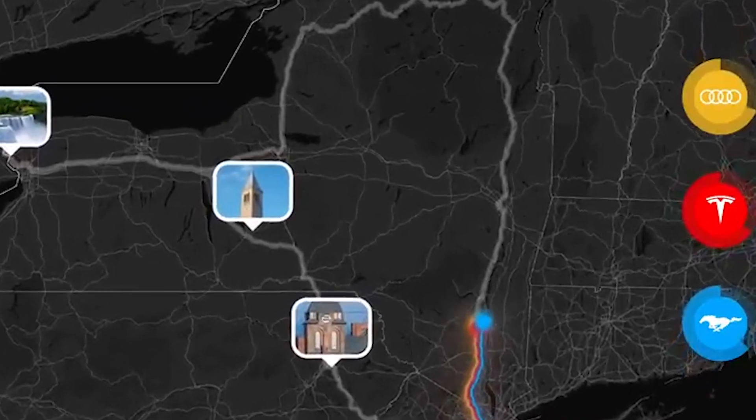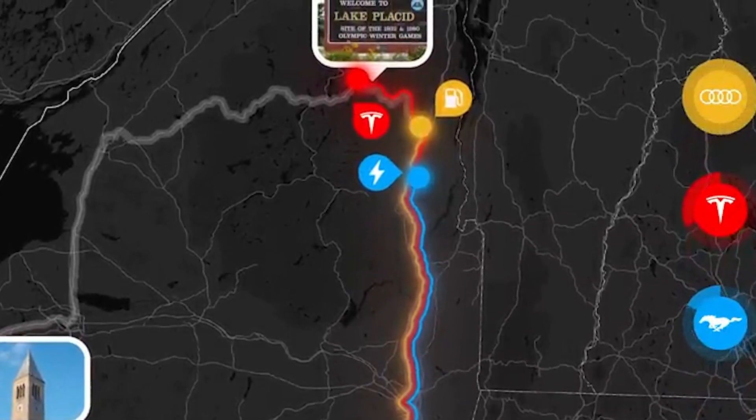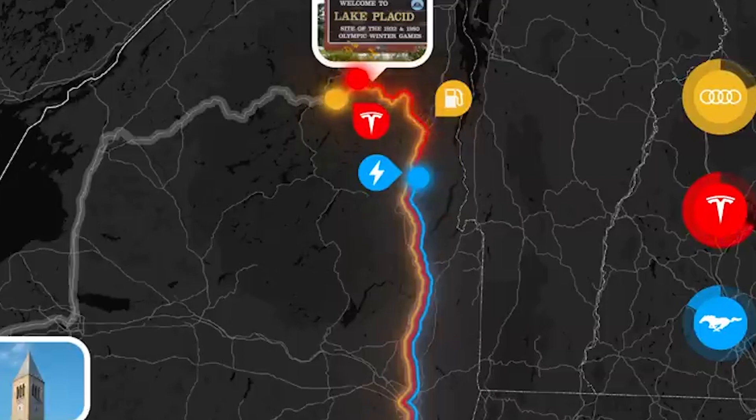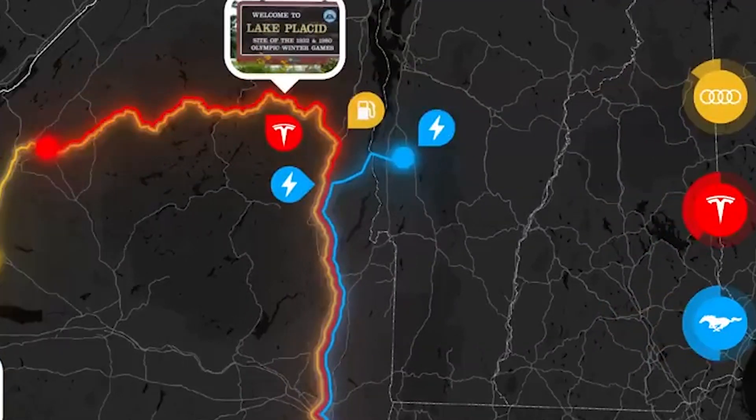Now let's talk about the elephant in the room: public charging and the charging network. We're going to leave Tesla out of this because they actually have a fairly reliable solution with way fewer people complaining. This is about whether the world is ready for a mass amount of Ford F-150 Lightning, Mach-E, or any non-Tesla EV buyers. MKBHD documented this really well in a video where he traveled in an ICE vehicle, a Tesla, and a Mach-E — and the Mach-E road trip was a disaster.